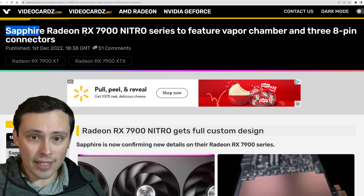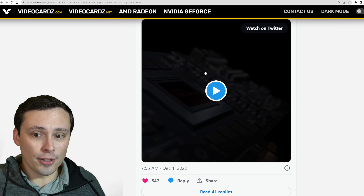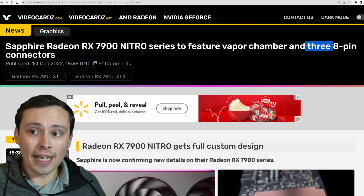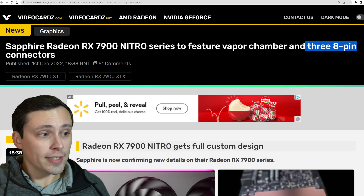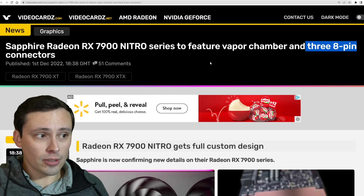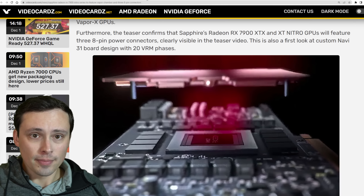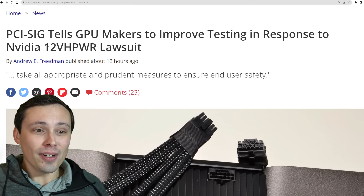Looking at new AMD graphics cards, the RX 7900 Nitro series from Sapphire has been teased in a very short little tweet video. If you dig into the details of that video, it's looking like the vapor chamber is back and you can see three 8-pin power connectors. AMD's reference models that they showed off in their announcement had two 8-pin connectors, so it looks like confirmation that the 7900 Nitro series from Sapphire will have three 8-pin connectors.